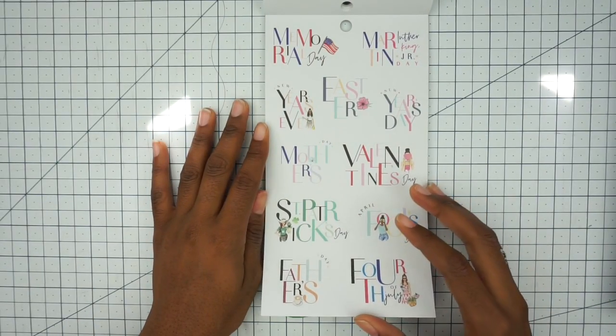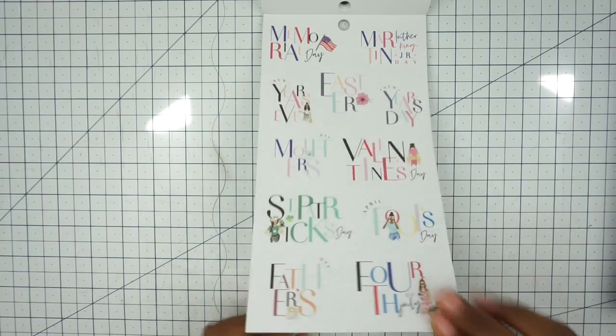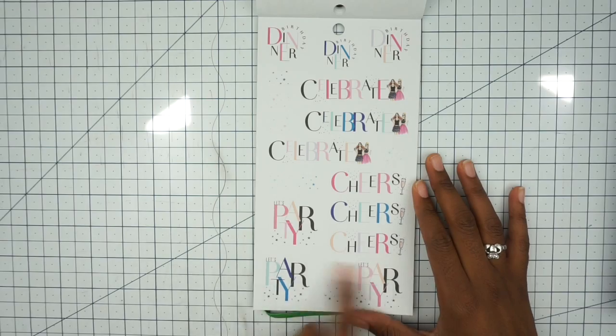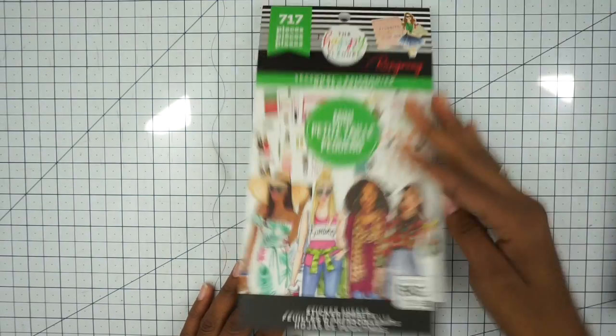And this is cute — it has all the holidays. Very cute. Then we have some birthday dinners, celebrate, cheers, and let's party. So those are really cute.